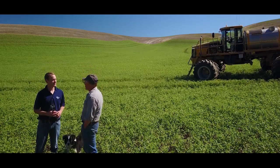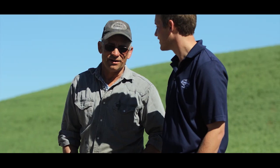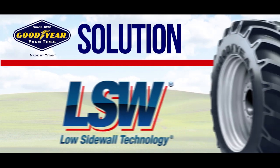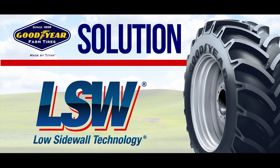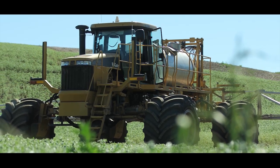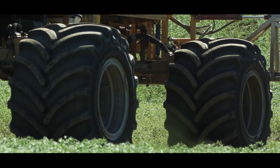Titan Tire started talking to us about their tires. We got real interested because we had not found a tire yet that was very successful. We are really glad to work with Titan Tire because they were the first company that approached us that were willing to design the rim to fit the machine we wanted to use for their tire.